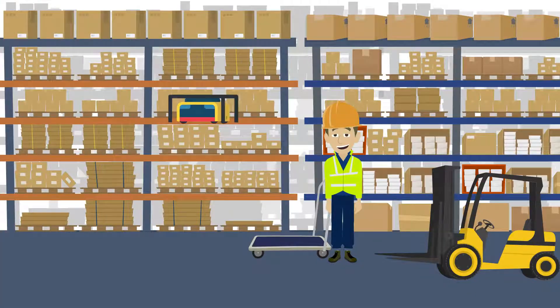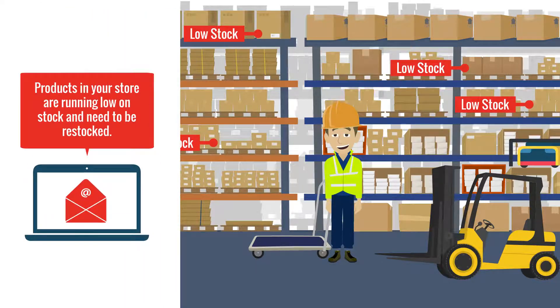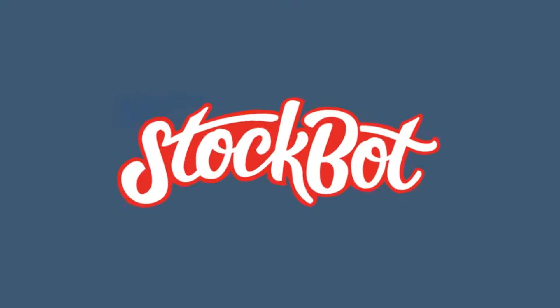You can solve this problem by using a tool that automatically notifies you when products in your store are running low on stock and need to be restocked. StockBot does just that.